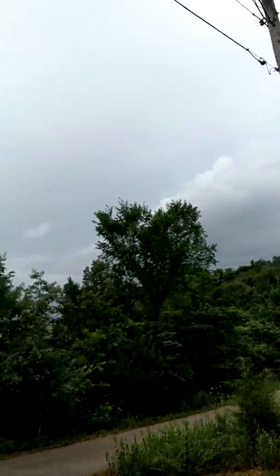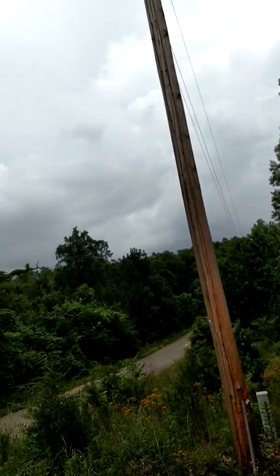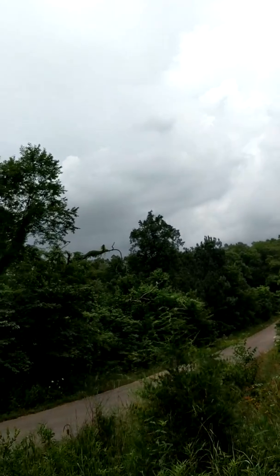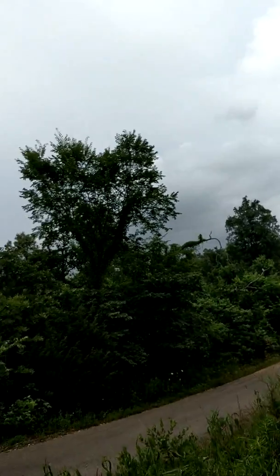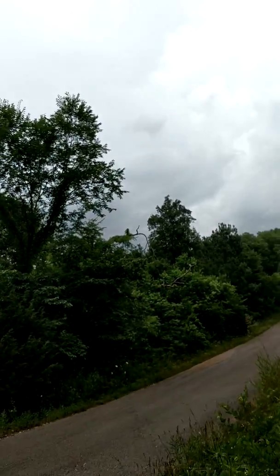I'm going to walk down the road here a little bit, because there's some wild stuff out here that is real pretty, and some of it's actually real good for other things.